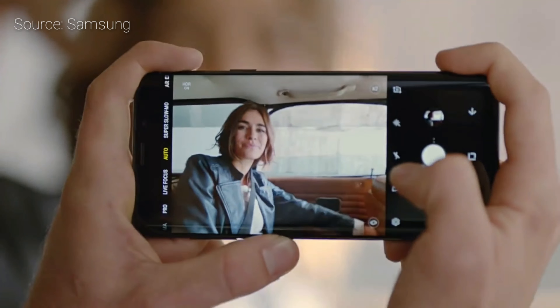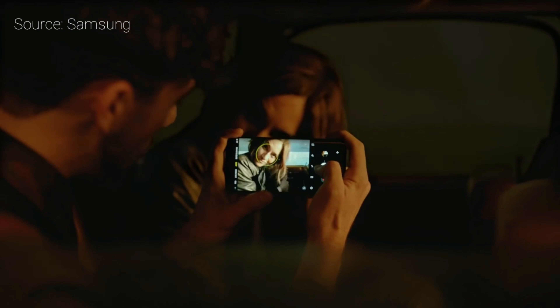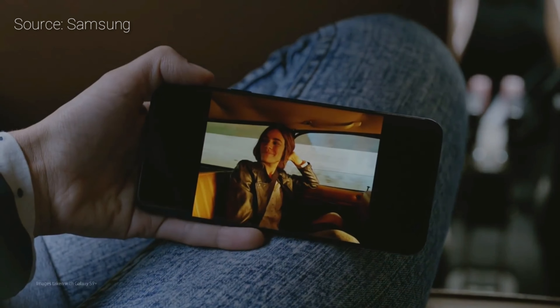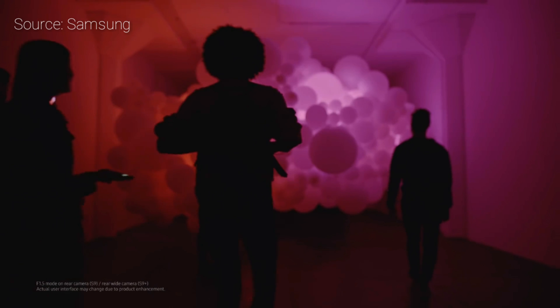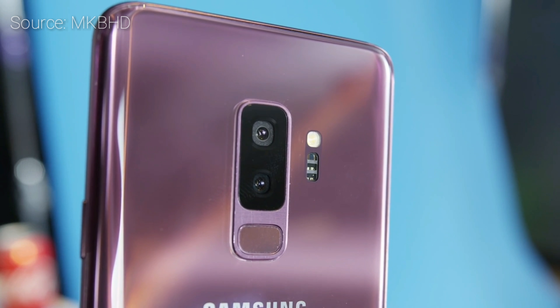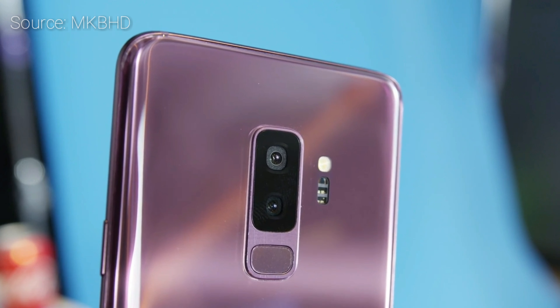Yes guys, you heard me right — the S9 and S9 Plus has a dual aperture of f1.5 and f2.4, so it can take in a ton of light in bright lighting situations and also perform well in low light situations. You guys can see how it changes the actual aperture of the rear camera. And it can shoot 960 frames per second super slow motion video too.